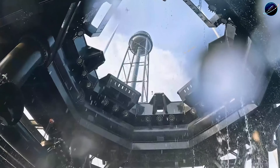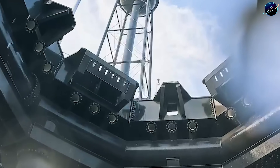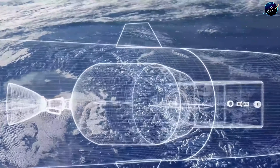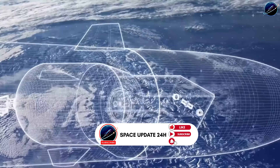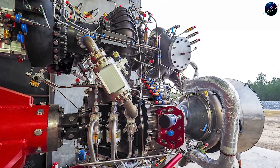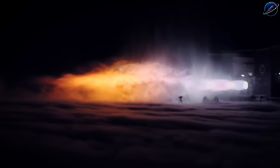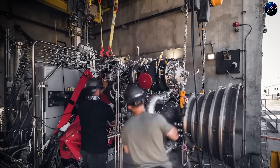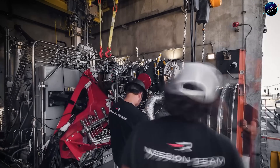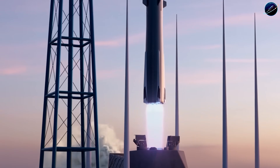The second stage proves they're serious about modern propulsion technology. Powered by a single Archimedes engine running on methane and oxygen, it produces 164,000 pounds of thrust at sea level with a specific impulse of 329 seconds. The vacuum variant reaches 200,000 pounds of thrust at 367 seconds of specific impulse. Those numbers place Archimedes in a technical class with Raptor and BE-4, both staged combustion engines. Methane burns cleaner than kerosene, reducing engine wear between flights, it's cheaper than specialized fuels, and it enables the rapid reuse model that makes Neutron economically competitive.